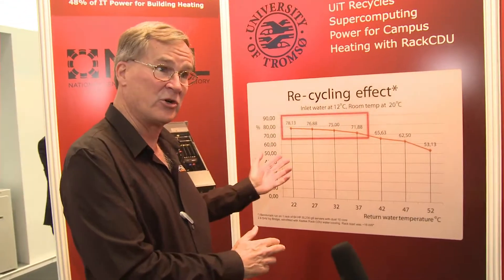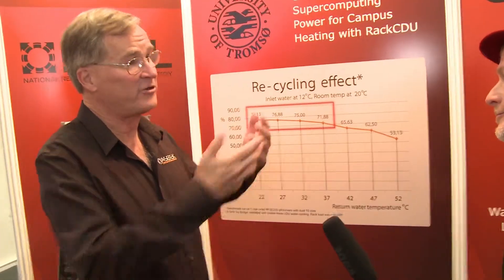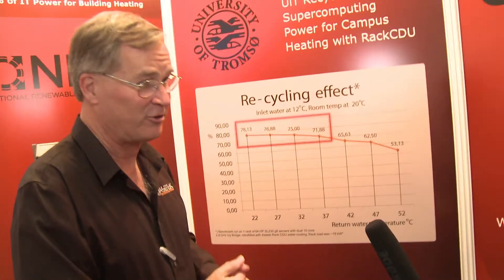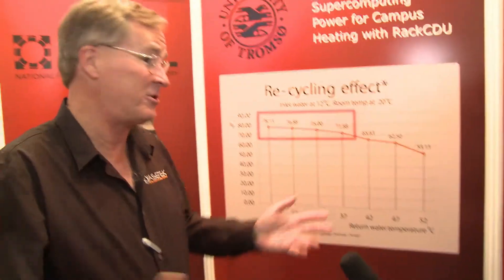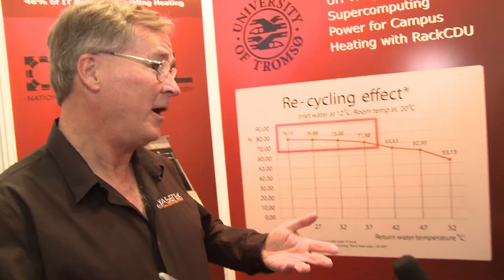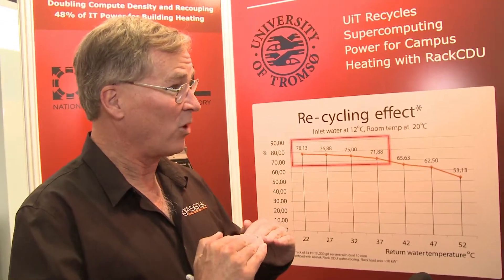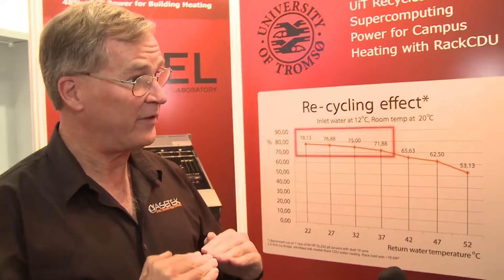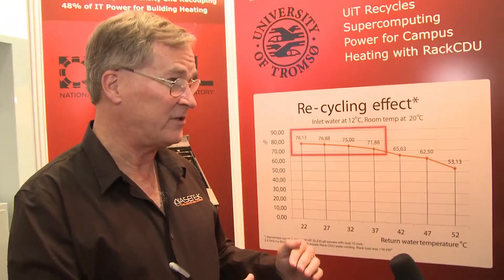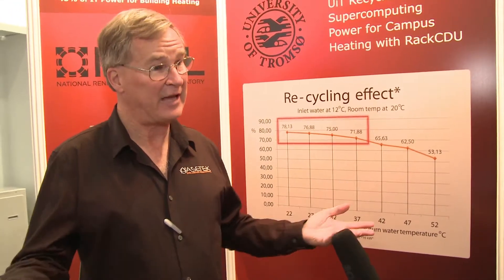We've also installed here in Europe at the University of Tromsø in Norway. The University of Tromsø is the farthest north university — it's above the Arctic Circle. Free cooling at their location is no problem, but they only get up to a high of 12 degrees C, which means you need heat all year long. So one of the things they want to do is not work on their PUE so much as work on their ERE, or Energy Reuse Effectiveness.